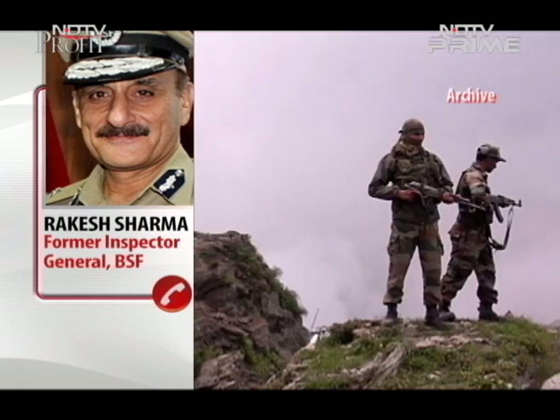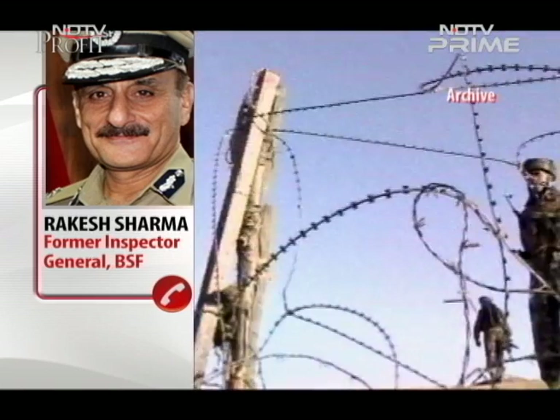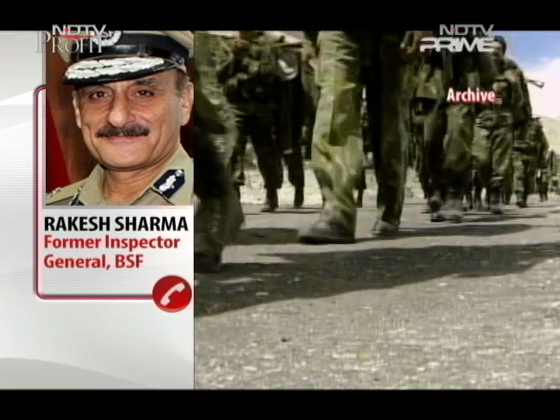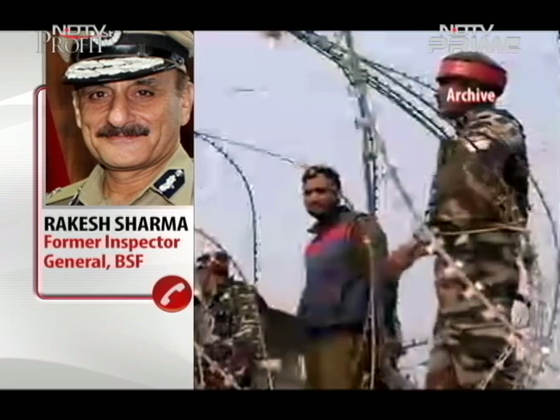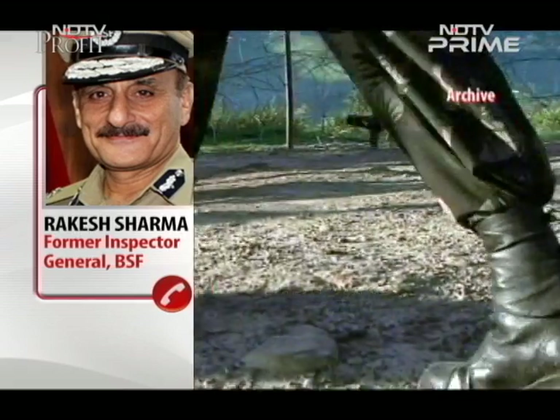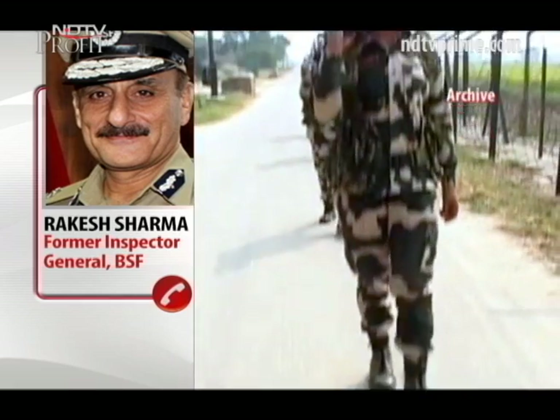The international borders are being guarded 24/7, 365 days, all days and all weathers. But it's a human being who is basically keeping a watch. Technological solutions need to be installed on the borders so that technology helps as a force multiplier to the men who are guarding the borders.